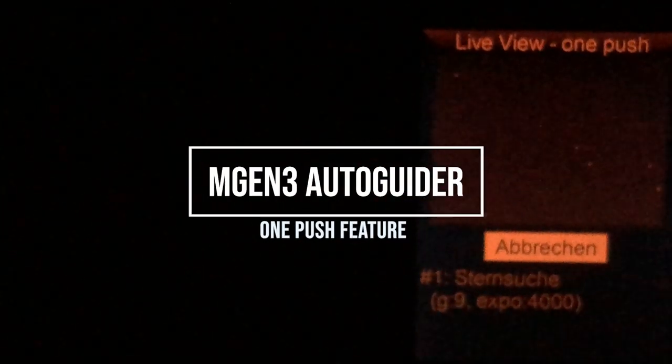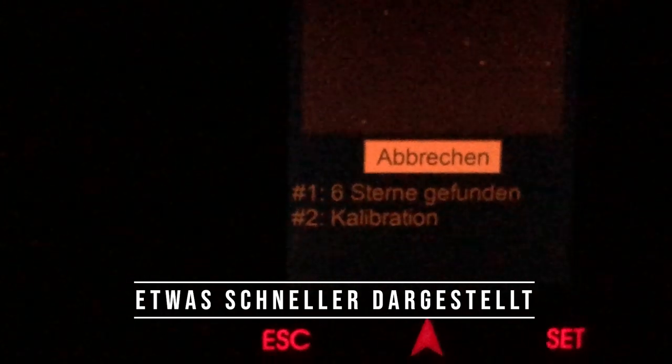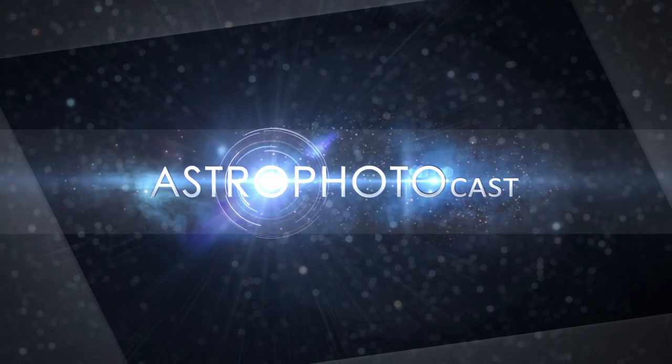This video is brought to you by S.T.A.L.D. Hello, my name is Frank Sacknerheim, this is the Astro Photocast — and this was a different introduction than usual.